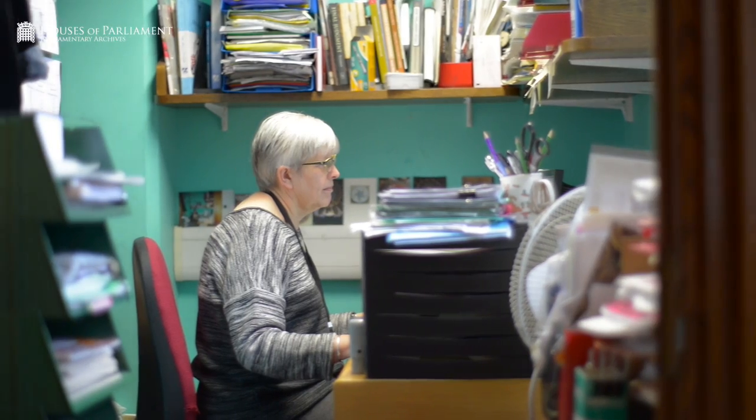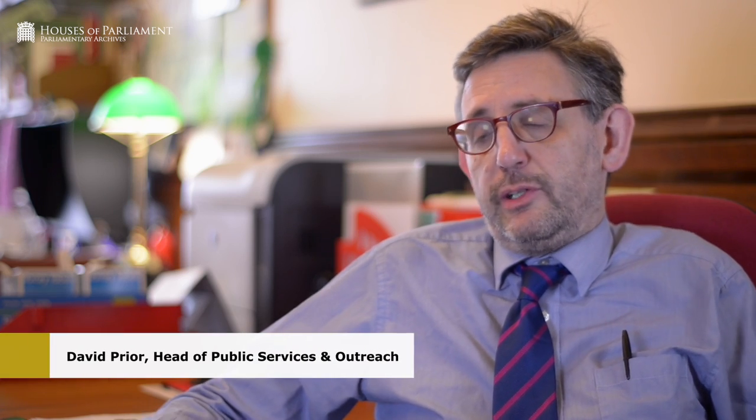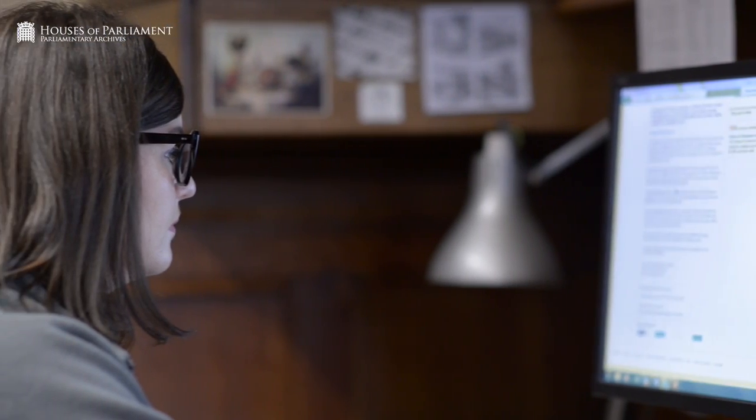We're turning around about 5,500 enquiries a year, which equates to something like about 16 a day. We point people in the right direction — we can tell them whether we've got something or not, or maybe supply them with a copy of a document if they're interested in a specific item. Most of the queries we get are by email, though people do ring us up and ask questions as well.